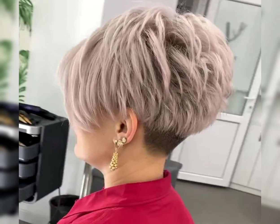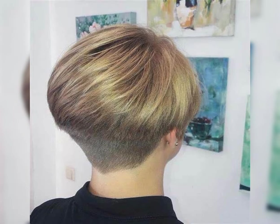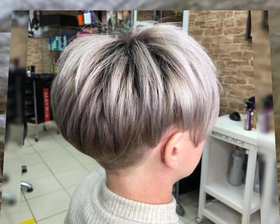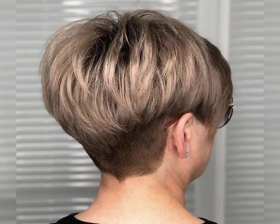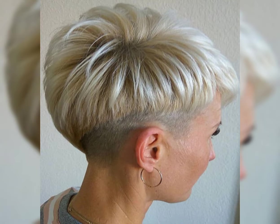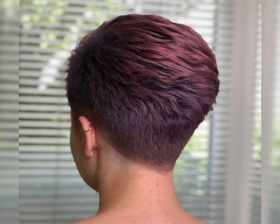In this video I will talk about a short bob pixie haircut. A short bob haircut is a classic and timeless hairstyle. It typically falls around chin length or above and can be customized to suit your face shape and personal style. It's a versatile haircut that can be worn straight, wavy, or with curls.